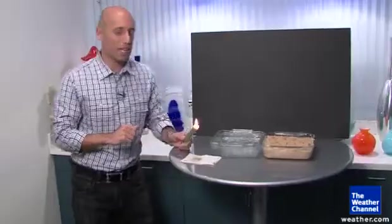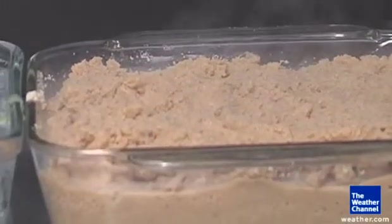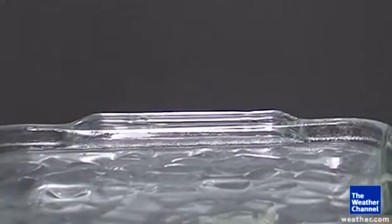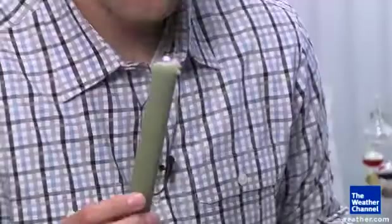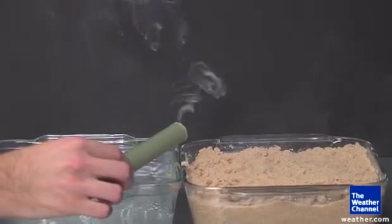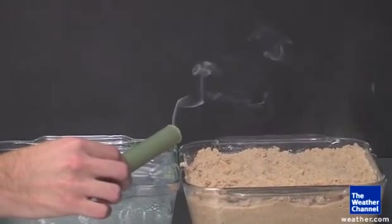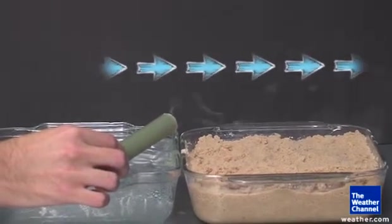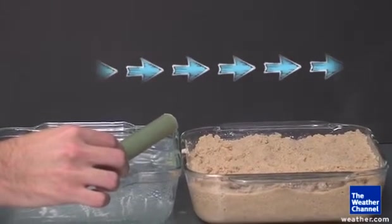We've recreated this right here. Hot sand straight out of the microwave — not even kidding — and we've got ice water to be the ocean. Now with this candle we've got some smoke to see the circulation going around. That smoke should be going straight up, but as you can see it's actually going sideways towards the sand and forming that circulation.